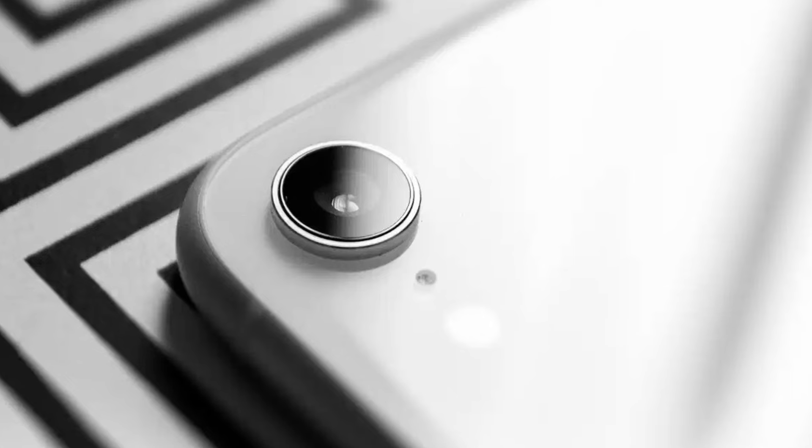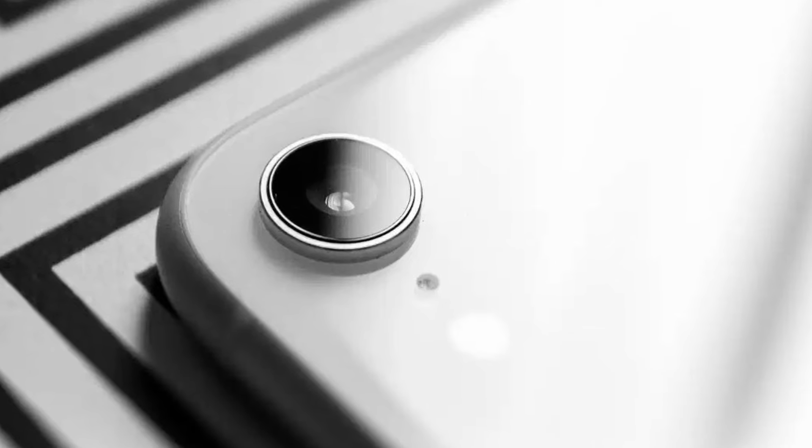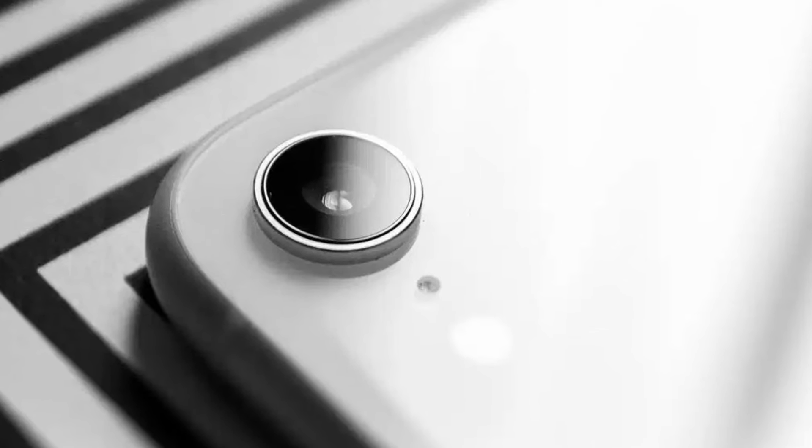And even though the SE could keep the single camera lens as usual, Apple may be upgrading it from the typical 12-megapixel sensor to the 48-megapixel camera from the past couple of iPhones. Even though we won't be getting any extra sensors this time around, Apple could use this to add the 2x optical quality zoom like we got on the iPhone 14 Pro.